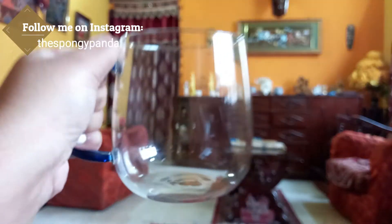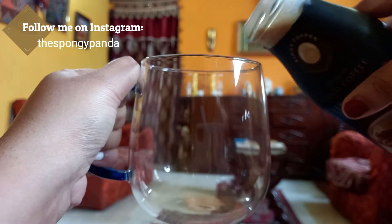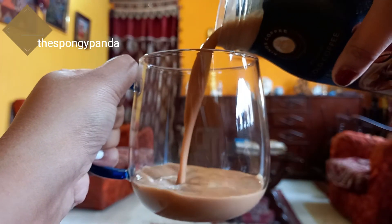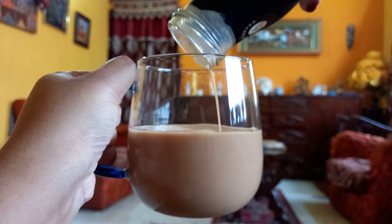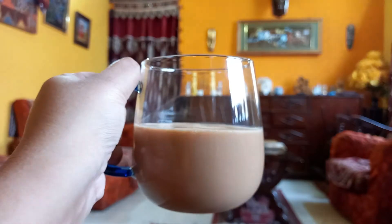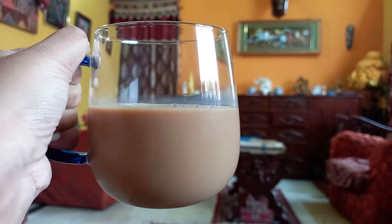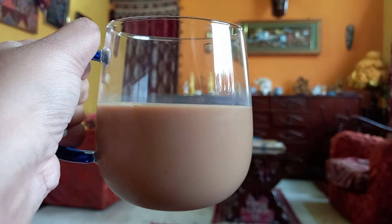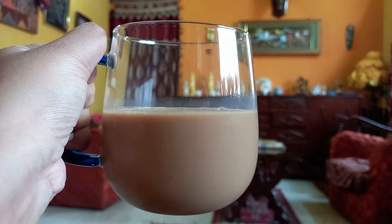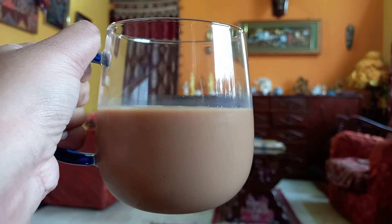So let's just open it and pour it in a mug and then we will have a taste of it. Wow guys, the aroma is wonderful — if you're a coffee lover you will enjoy the aroma!